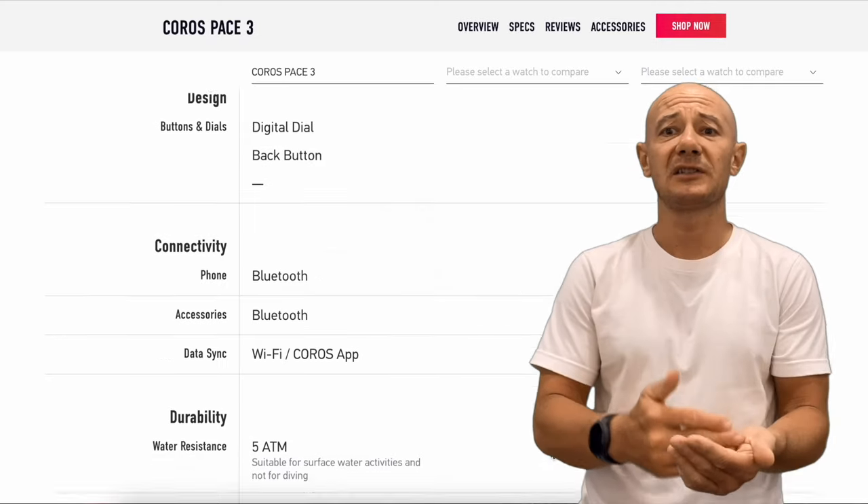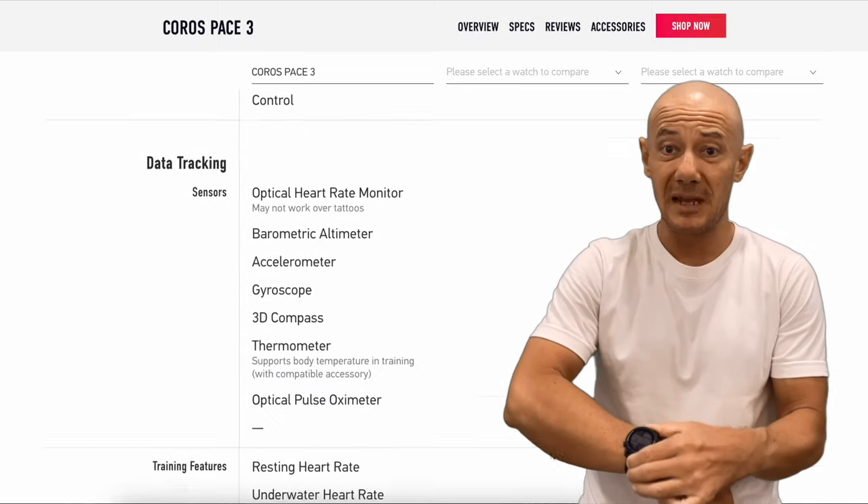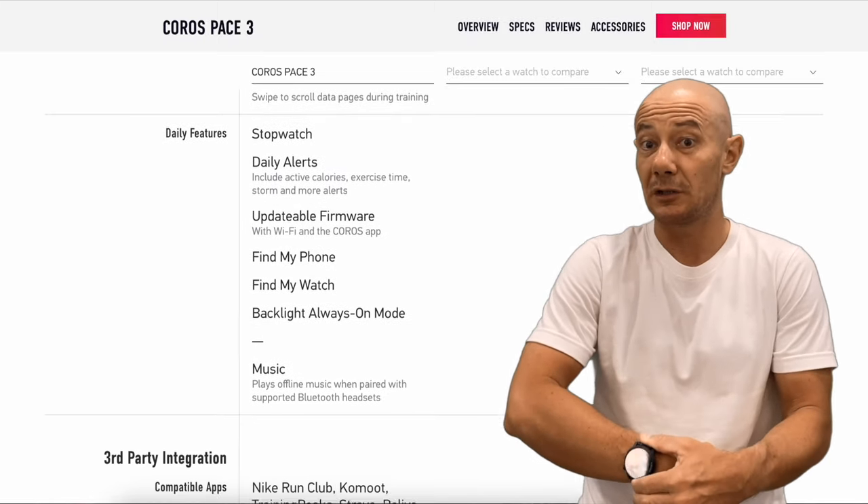Lack of flashlight. Surprisingly, this basic feature is absent from the Pace 3 — just a very basic full-brightness white screen substitute.